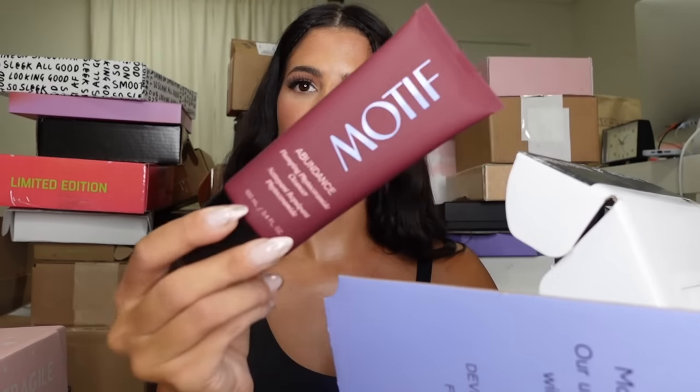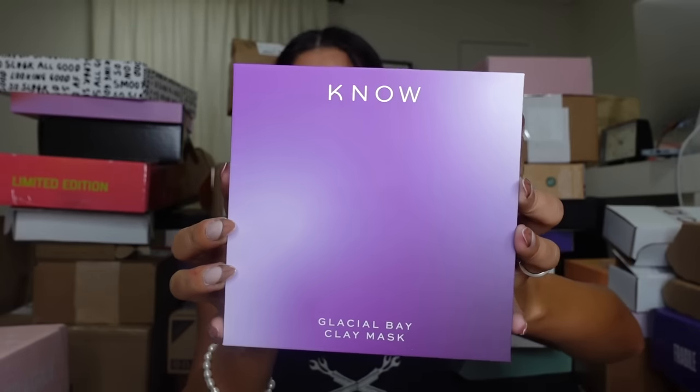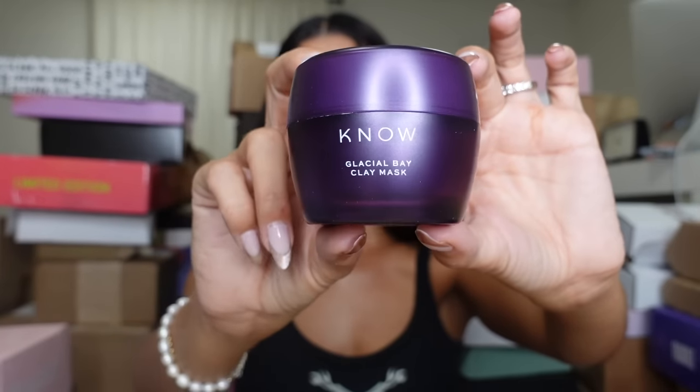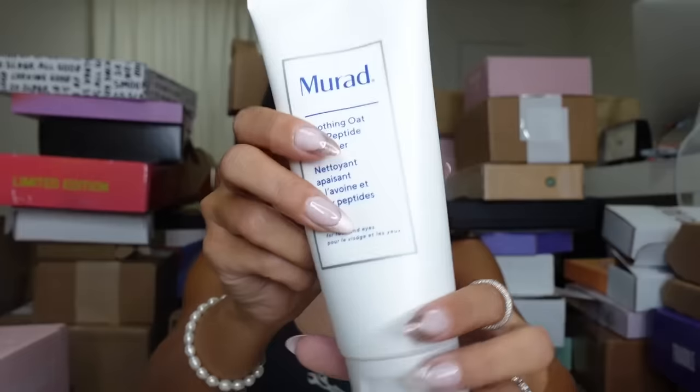They also gave me this hourglass, which is sickening — we're gonna make sure that doesn't get broken. Thank you, guys! We got a package from No, and it looks like they have a glacial plate mask — never tried this brand, love to try it. Looks like we got another package from our friends at Murad — we got a cleanser. Look at the size compared to my head — big cleanser!